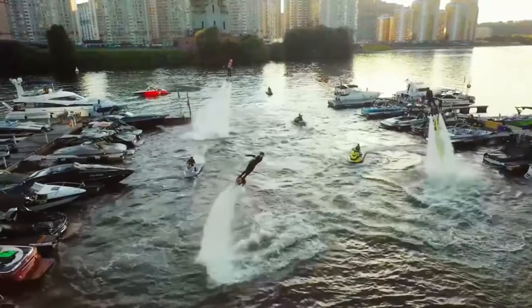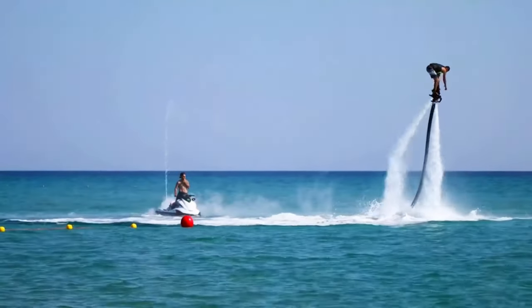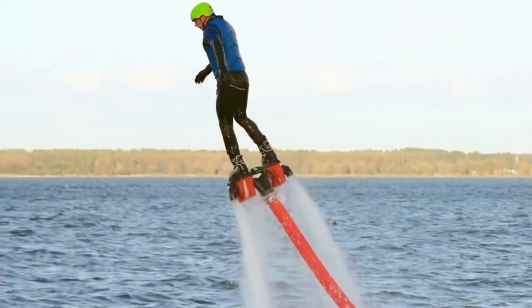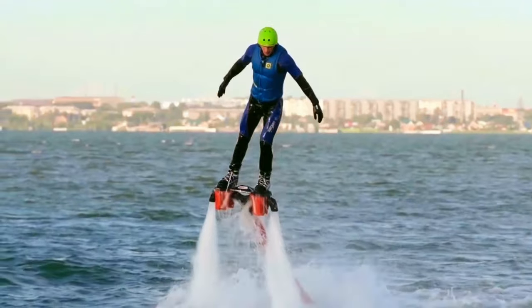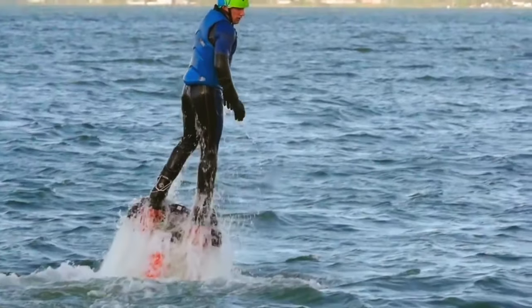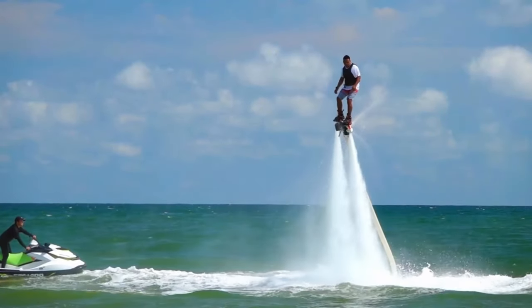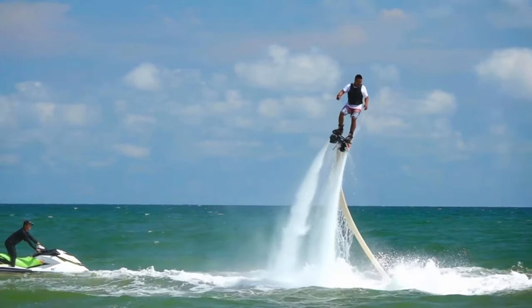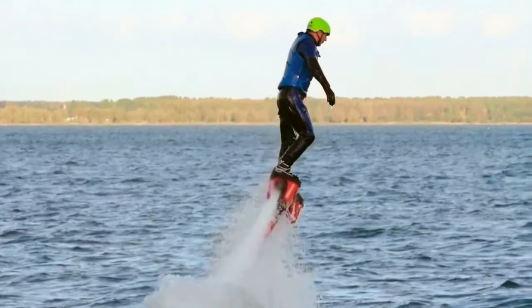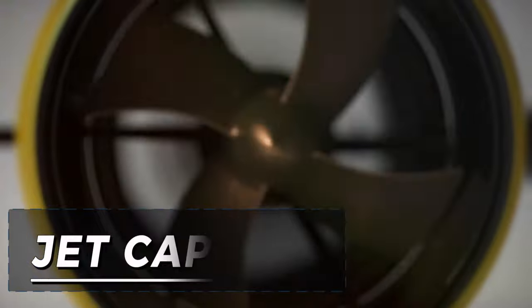Featuring handlebars for precise maneuvering, Flyboard enthusiasts can soar as high as 30 feet above the water and dive to depths of up to 15 feet below. Despite its relatively recent emergence, flyboarding has swiftly captured the hearts of thrill seekers worldwide thanks to its heart-pounding excitement and straightforward learning curve. Prices for flyboards typically fall within the $4,000 to $7,000 range.